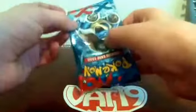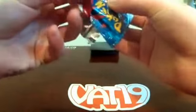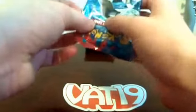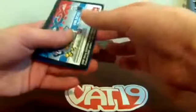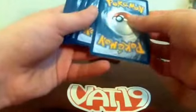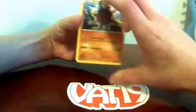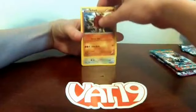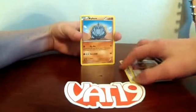I specifically hope for a full-art card from Phantom Forces — maybe Manectric or Gengar. If you hear typing, it's just my dad. Dad, watch how I open packs: you open them like this, take the cards out carefully so you don't reveal the back, then put the code card aside. Take three cards from the back and put them in the front — that's the card trick so you see the best card last.